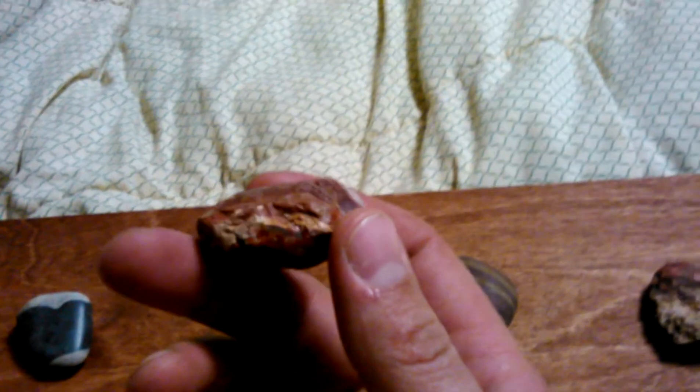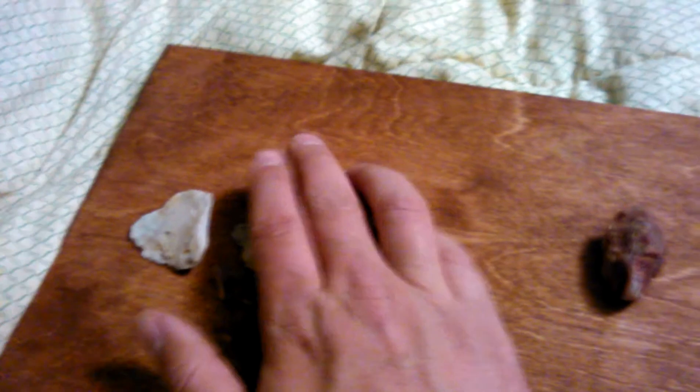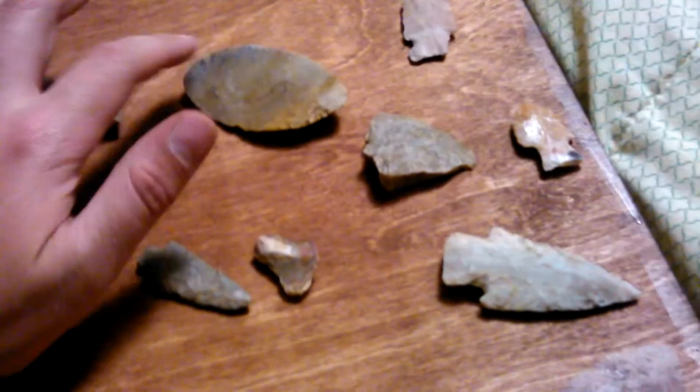There's another neat one. And there's just some other broken ones I found recently - a few more somewhere. But pretty cool.